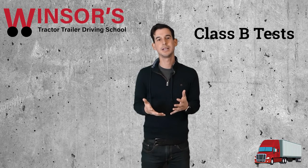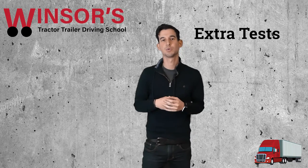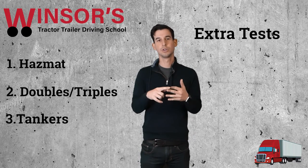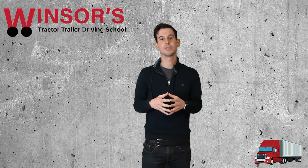If you just want a regular Class B, which means you drive a box truck, all you need is general knowledge and air brakes. There are three other tests you could take as well: hazmat, doubles and triples, and tankers. Those are all endorsements — no extra cost for those, but those are extra tests you do have to study for.